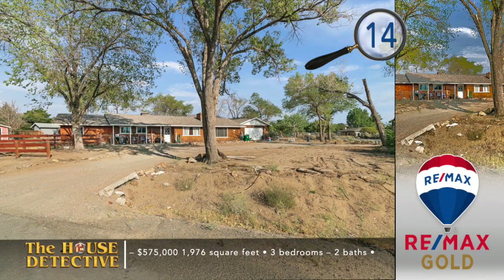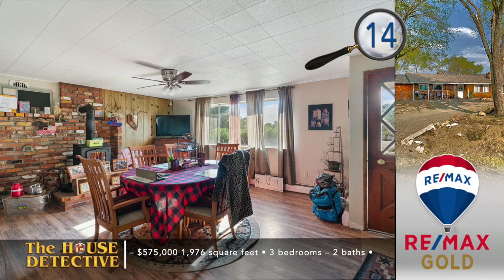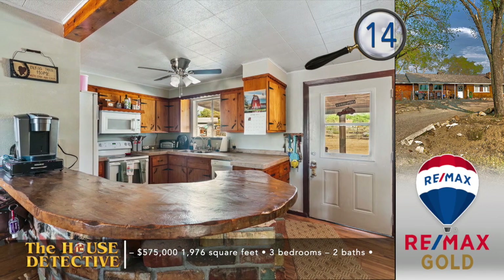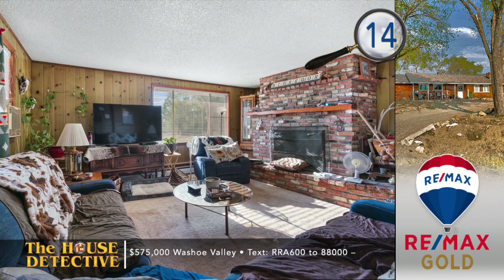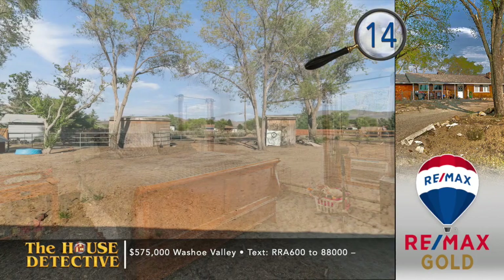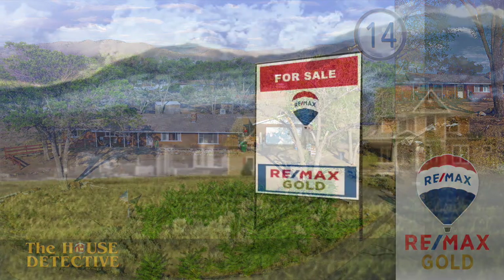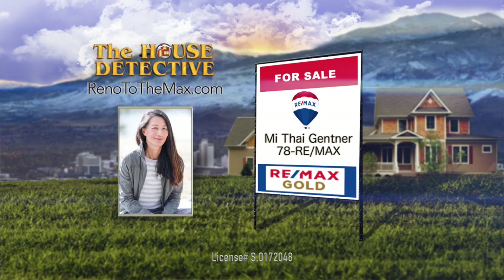Now we're going to show a comfortable country home without the burden of a long commute. Located in Washoe Valley, home number 14 has plenty of room for all your hobbies. Located on over an acre, this three-bedroom, two-bath home sits on a corner lot. Inside you'll find a cozy dining area with a wood-burning stove with brick surround, and the kitchen has a custom-built breakfast bar highlighted by brick and wood. The family room has another fireplace with brick from floor to ceiling. The full acre is fully fenced with a detached garage on the property. This 1,976 square foot home has an asking price of $575,000. Call Mithai Gentler at RE-MAX Gold — her number is 78 RE-MAX.